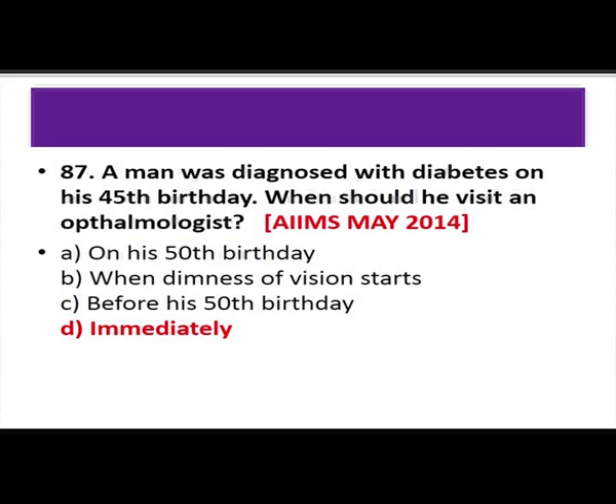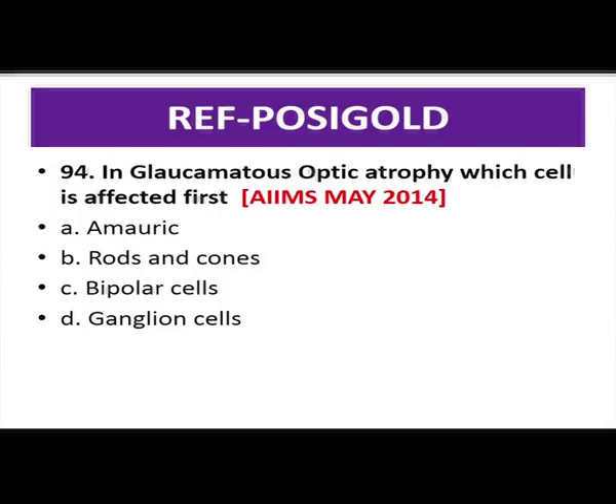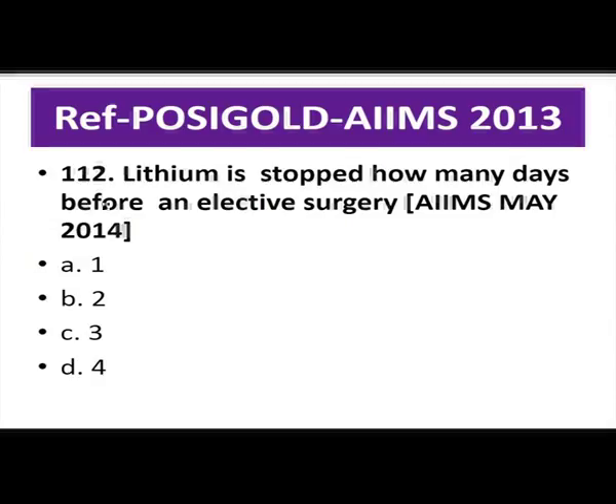In glaucomatous optic atrophy, the cell affected first is the ganglion cell — a repeated question. Lithium is stopped how many days before elective surgery — asked in AIIMS May 2013; the answer was among 1, 2, 3, or 4 days.